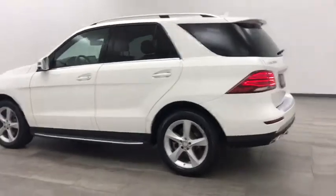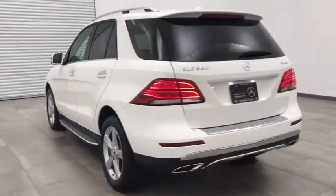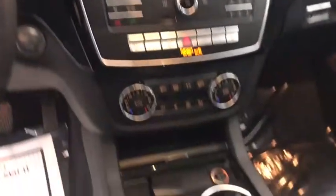This vehicle has less than 20,000 miles. Here are some of this vehicle's great options: power passenger seat, keyless entry, backup camera, power liftgate, traction control, stability control, steering wheel audio controls.